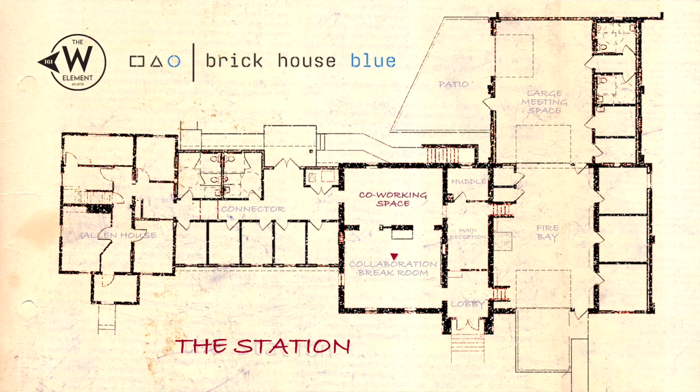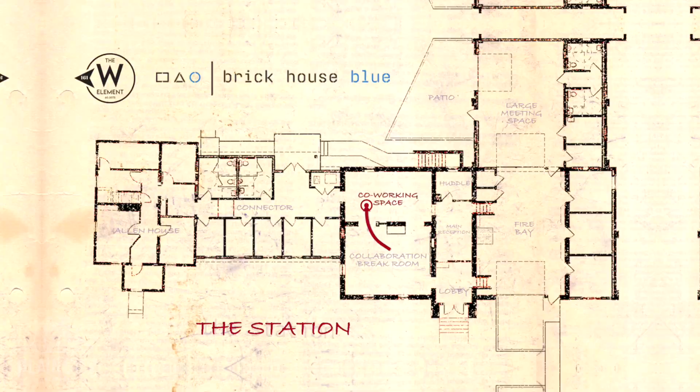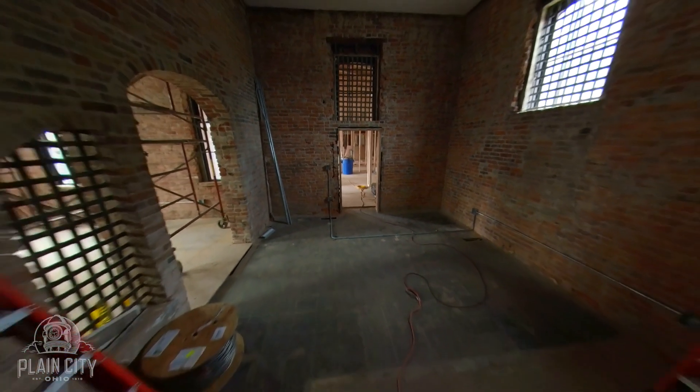We're standing in what will be a room full of drop-in couches and a lounge area where people can sit, converse, collaborate on projects, and really bring a communal element to the space — creating an intimate feeling between people working in and out of these spaces and bringing friends in for meetings and those kinds of things.